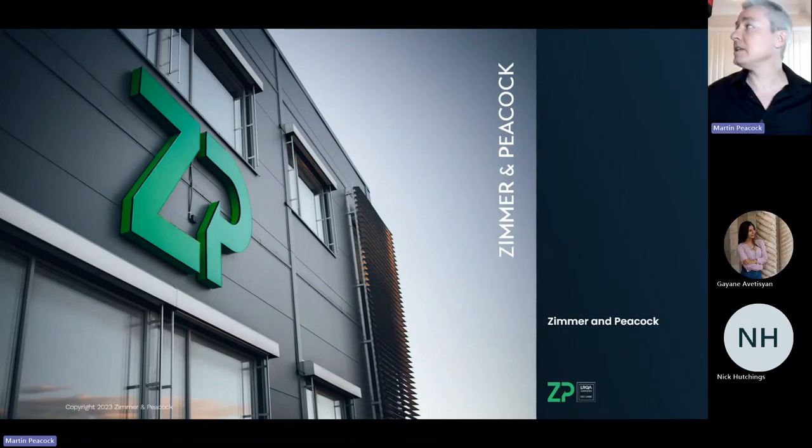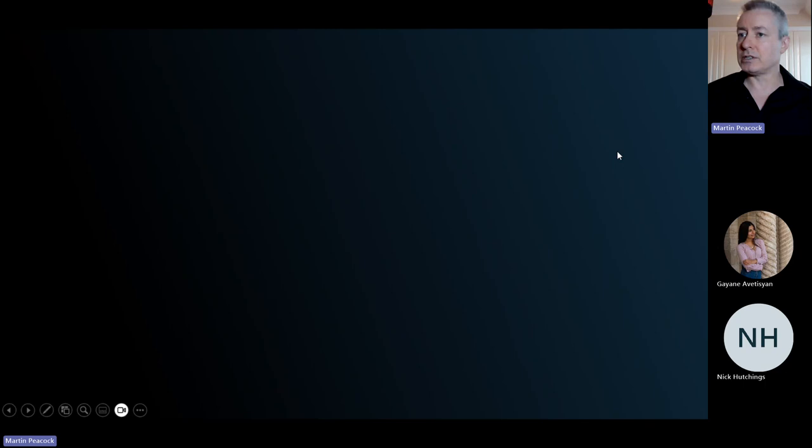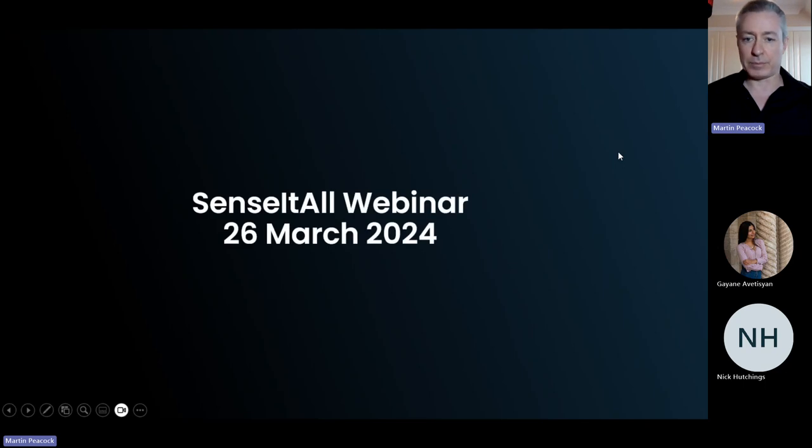Good morning and welcome to the ZP webinar. We're doing this webinar on Sensi All, one of our platforms from Zimmer and Peacock. It's really about scaling and rapidly commercializing electrochemical assays. Today is the 26th of March — we do one in the morning and one in the afternoon, and we will be repeating it every month.